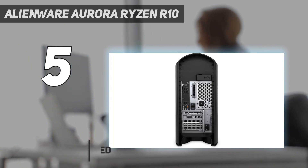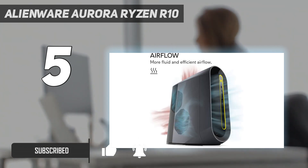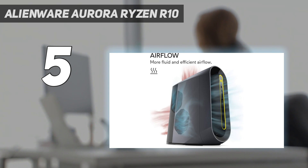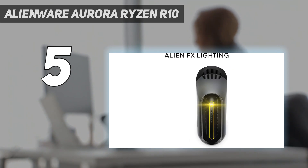This is due to the expansive options available to you, with the system being available in many different setups at competitive price points. Our test system utilized a Ryzen 7 CPU and an RTX 2070 Super; however, newer iterations are running all the latest Ampere video cards — RTX 30 series.